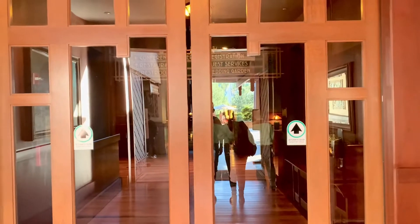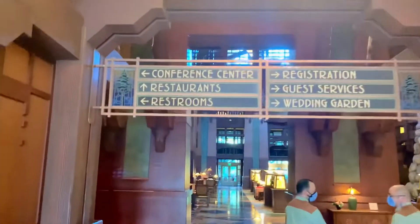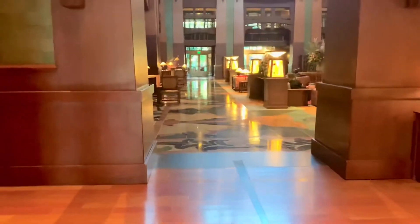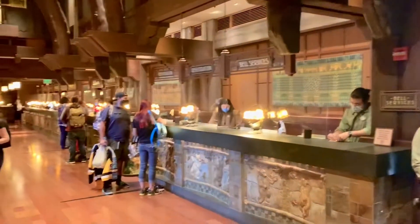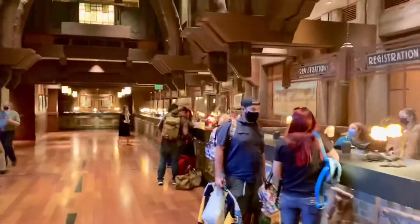We made it to the Grand Californian! It tells us where things are located — registration, the restrooms — and this is the lobby. Wow, it's a really pretty lobby. Look at how beautiful this is. So if you go to your right, you have registration. It kind of looks like Vegas, doesn't it? It's like 5,000 registration stations.